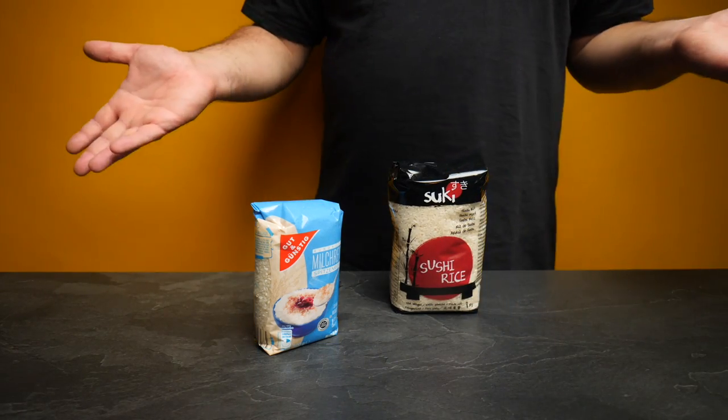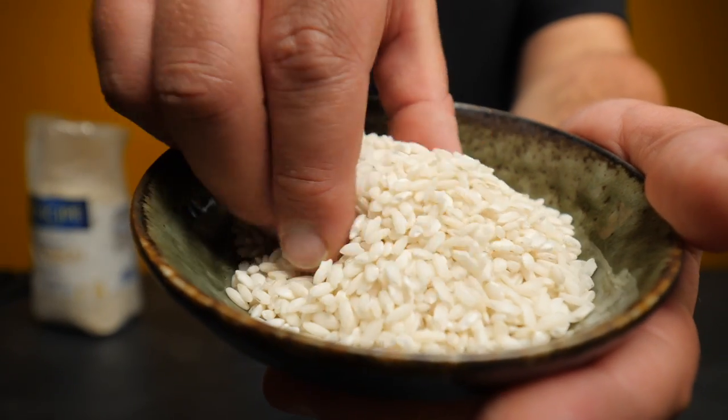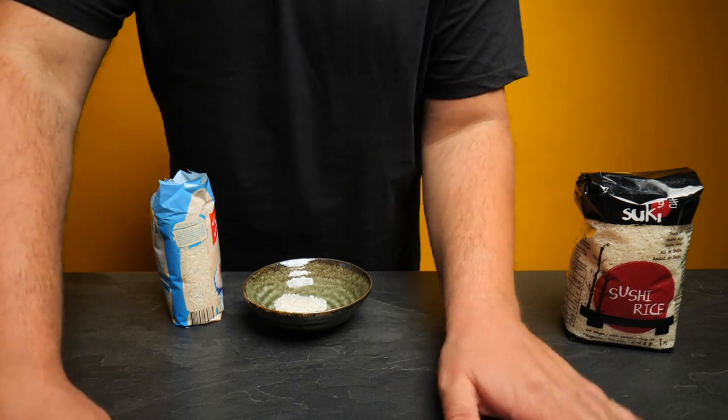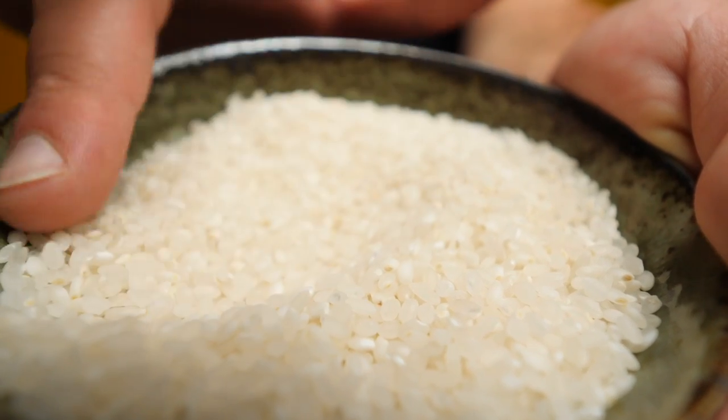At the other end of the spectrum, short or round-grain rice is usually low in amylose and therefore tends to be creamy and sticky after cooking — exactly what we want. Carnaroli actually happens to be more on the short-grain spectrum, even though it has a fairly long grain, and the ratio of amylose to amylopectin is just right. But — and I know this will make a lot of Italians mad — this is not the only rice that works. Most regular short-grain or sushi rice will get you at least 90% of the way to perfection.